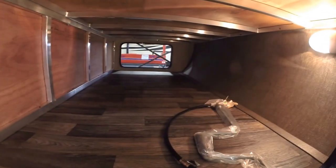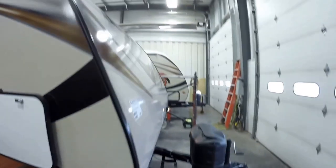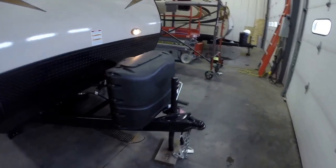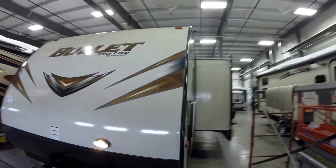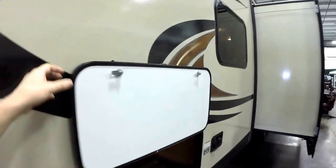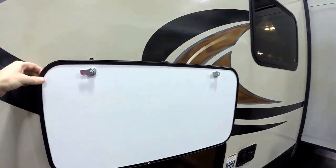Lots of outside storage all the way across. Four jacks, one on each corner — zip those down with a drill. Very aerodynamic front. It's got two 20-pound propane tanks we fill up for you. Nice thing about this beige is when you're on dirt roads, it just doesn't show dust and road grime. They put magnets to hold these doors up when you're using them instead of clips, so you don't bust those clips off. There's the back side of that storage.